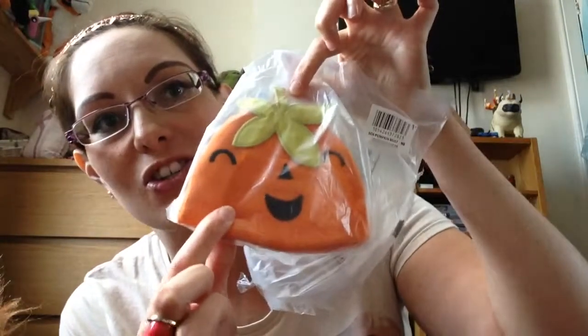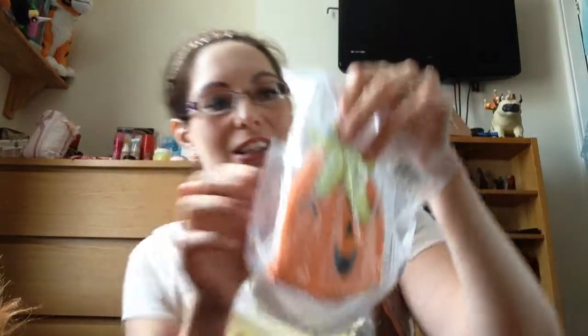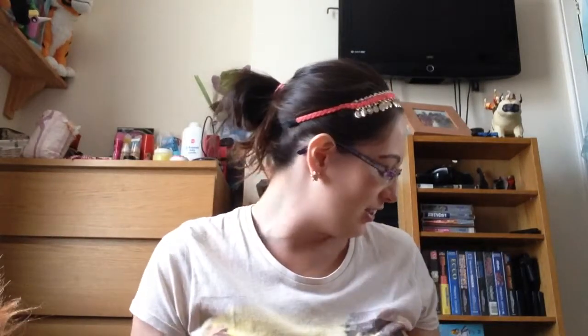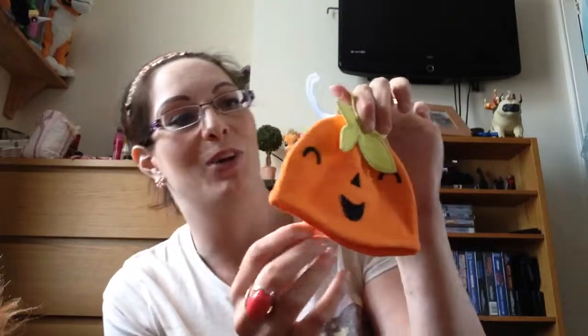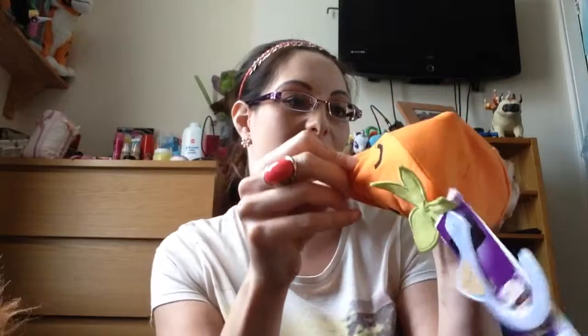I also got the little pumpkin hat which is just so cute. It says 'My First Spooky Halloween' - it's on the socks too. The little hat was £2 and I'm going to take this hat to the hospital with me, and the baby's going to wear it on the way home from hospital because I just love it - it's so cute, it's a little pumpkin. It's so tiny.